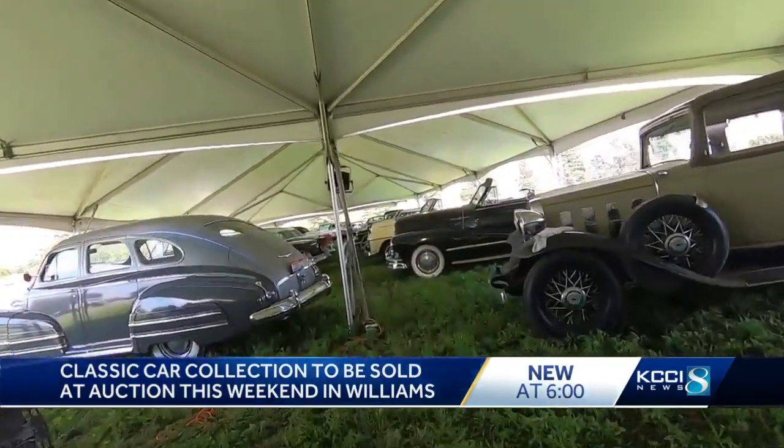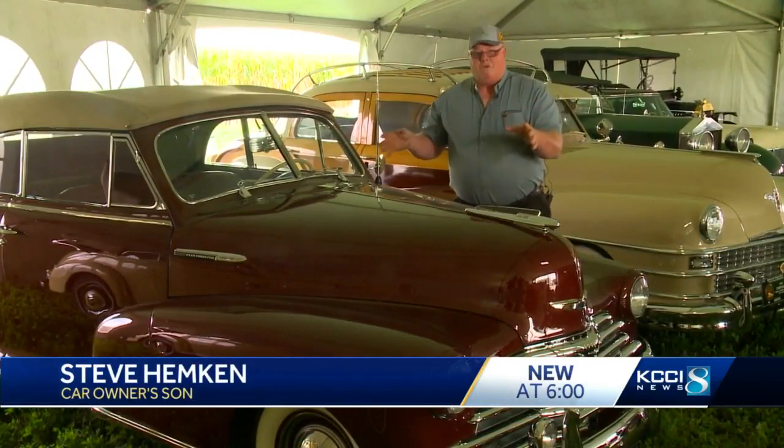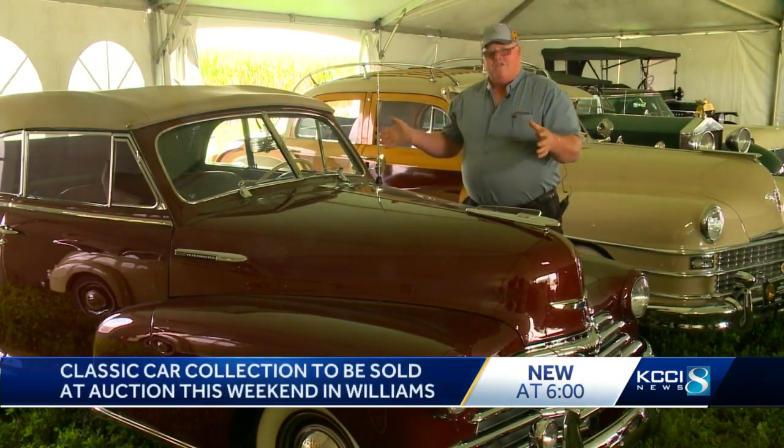The majority of the vehicles will have memories on board. One in particular may be the hardest for him to part with. "This '48 Chevrolet — dad had started to restore it, but he died in '05. So after that, mom restored this car in his honor, I guess you'd say."